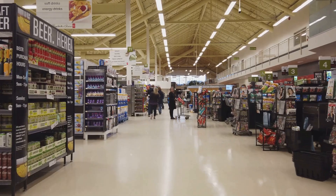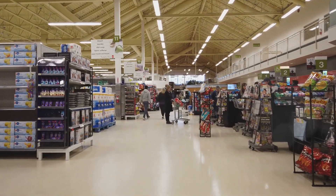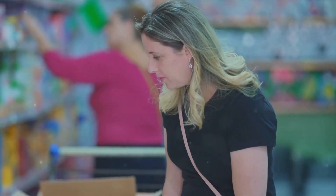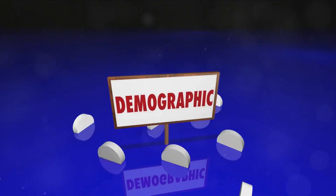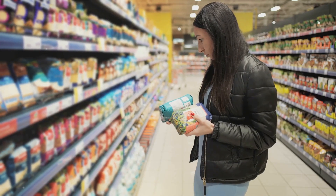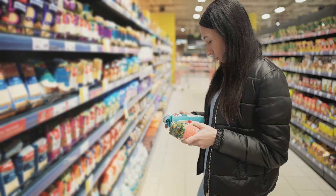There's also in-store tracking, which observes how customers move through the store, what catches their eye, and what items they pick up or leave behind. The types of data collected are varied — from simple demographic information like age and gender to more complex data like shopping habits and purchase histories. This data forms a detailed picture of the customer: their preferences, their habits, and their needs.